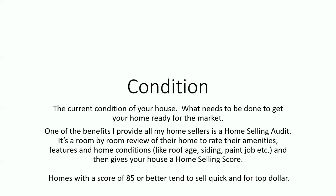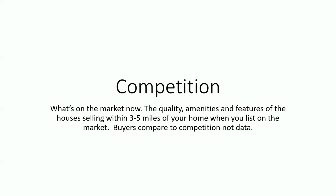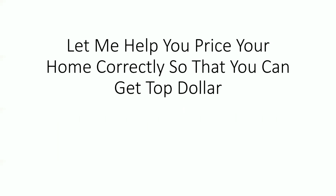Then there's a third C that never really gets looked at when pricing a home, and that's competition. What's on the market now? When a buyer comes to look at your home, they're not looking at comparables of what's recently sold — they're looking at what's currently on the market. Buyers compare to competition, not data. The qualities, amenities, and features of houses selling within three to five miles of your home when you list on the market are important when determining your price, because that's what buyers are looking at. So why wouldn't we look at that when determining the price of your home?